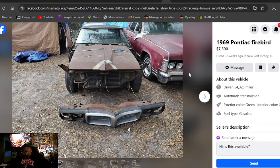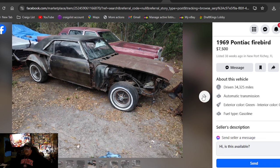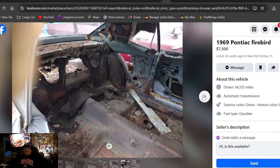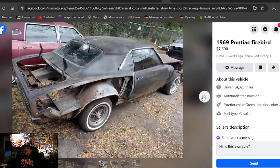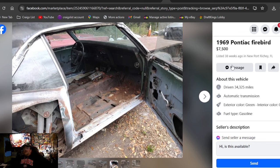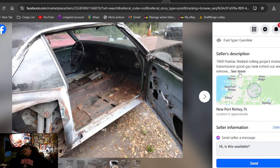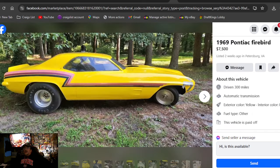1969 Pontiac Firebird, $7,500, listed 38 weeks ago in Florida. Still got the engine in it. Quarter skins are cut off and not put back on yet. Interior's all ripped out. I don't see $7,500 — apparently I'm not the only one, since it's been listed 38 weeks and he hasn't been able to sell it. I would pass.